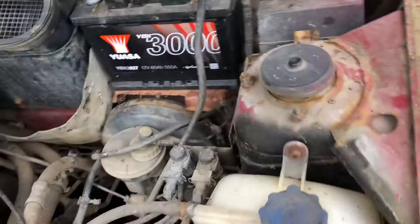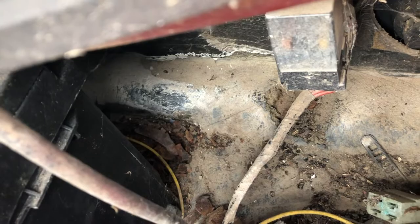Halfway through cleaning the engine bay, the garage vacuum cleaner stopped working, so I brought another one out. What I did discover: back of the battery tray — common fault — nice little rust hole. So battery out as well Monday.